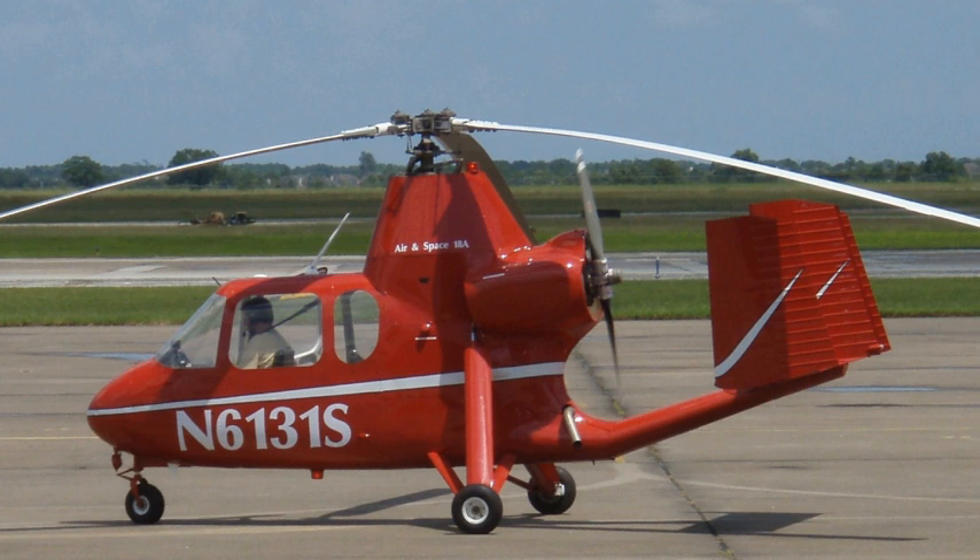At some point the type certificate along with several aircraft were moved to Fort Pierce, Florida, and Heliplane Aircraft Corporation International was formed. The owner of HACI is Eugene Farrell. Plans to fit the 18A with a Delta Hawk 200hp diesel engine never materialized beyond the planning stage and the company has done little else. HACI filed for Chapter 11 bankruptcy protection on July 1, 2011. The Bankruptcy Court has since converted the case to Chapter 7 and the type certificate and all assets are being liquidated.